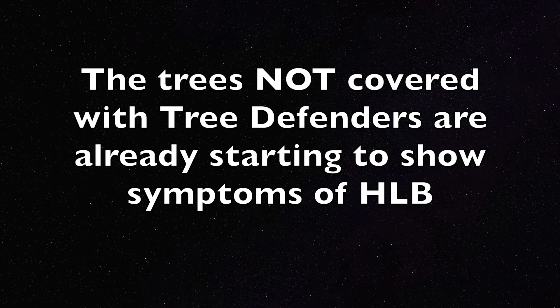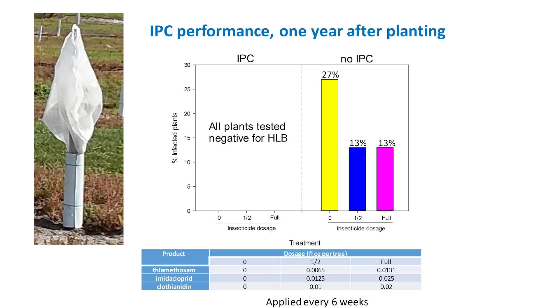For example, if we don't treat with insecticides, we have one-third of the plants already infected if they are grown without the IPCs. We did not find any HLV-positive plant if they are grown under IPCs.